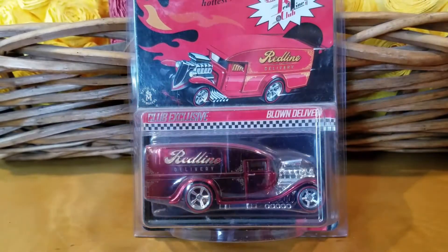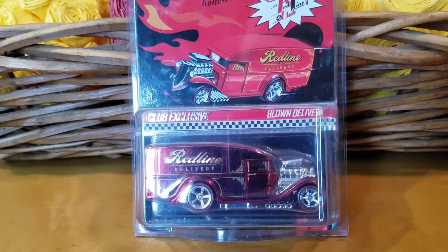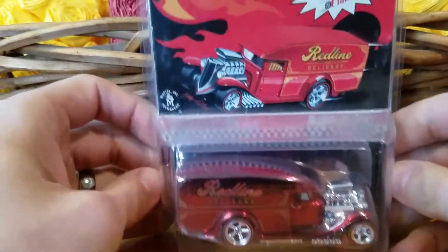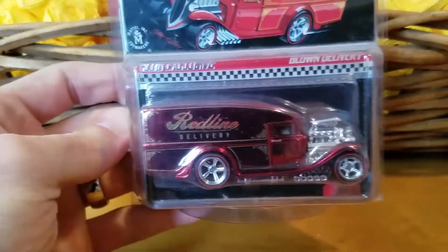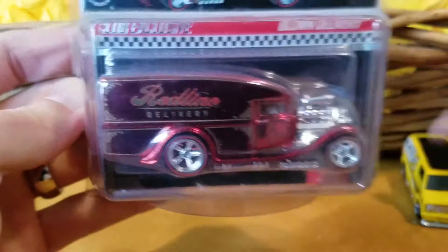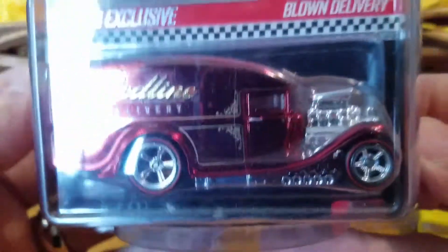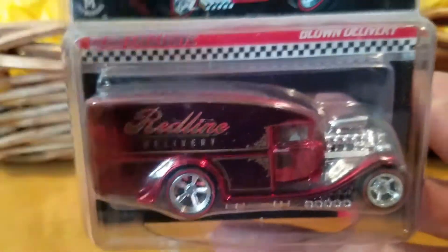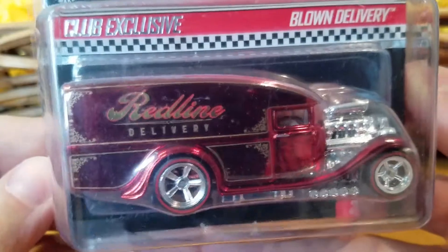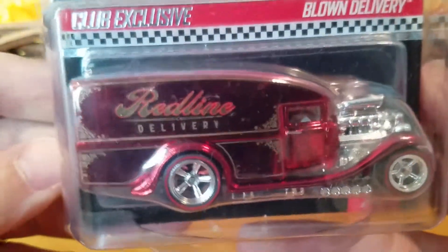So what's this one, baby? We got a new Hot Wheel to check out. Well, it's not new, but it's a really good one. So this one's the red Blown Delivery. Jaylee's playing with the Moon Eyes van. What do you like about this red one, the Blown Delivery? I like about the red one because it's yellow and it has a dark red.